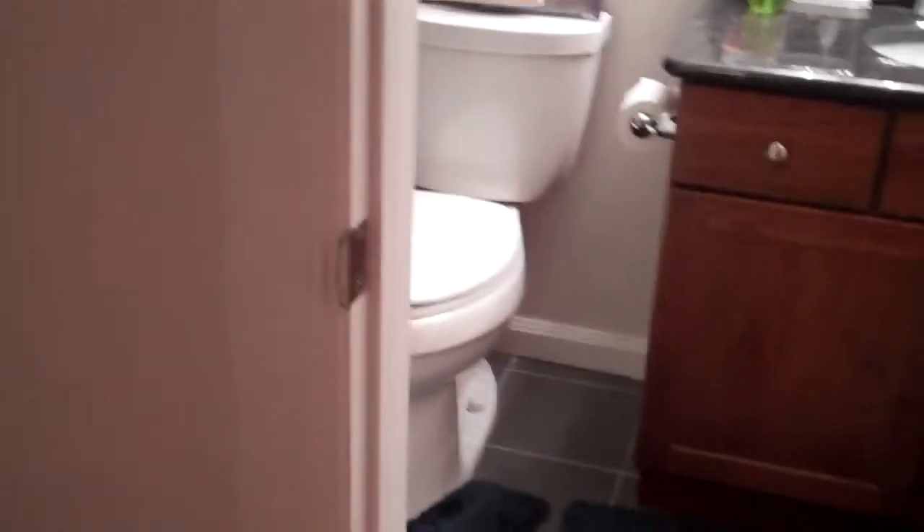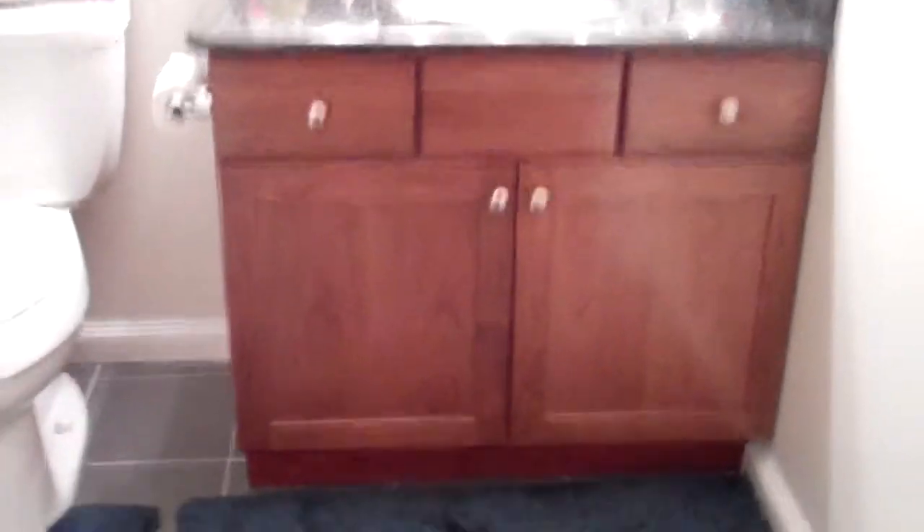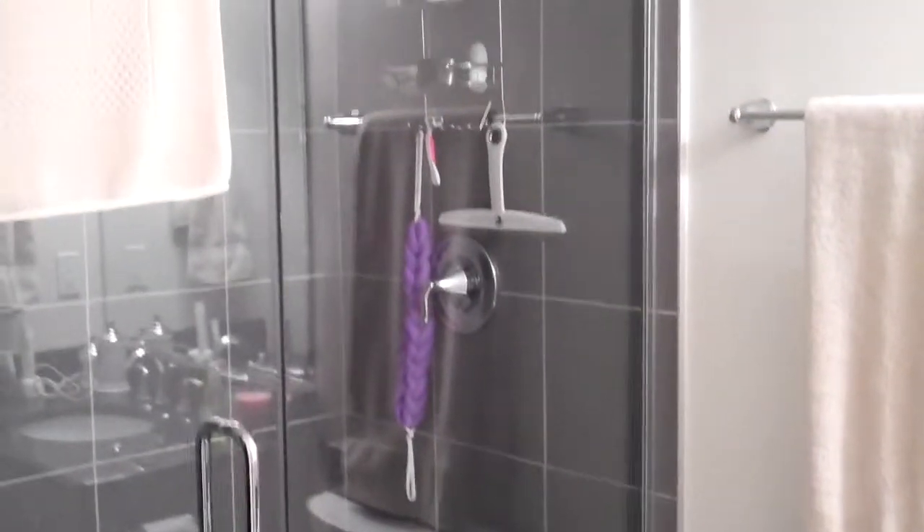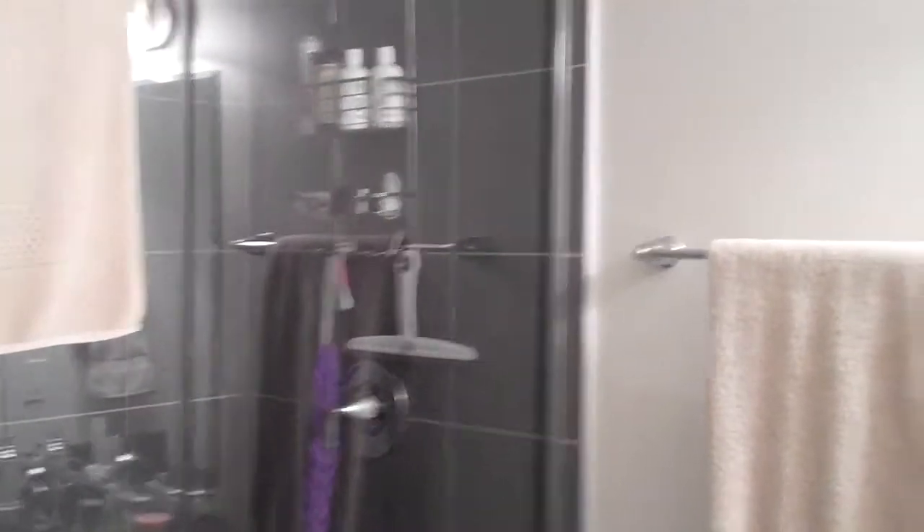The master suite also includes its own master bath — updated as well, as you can see: granite countertops, beautiful wood, beautiful tile, and a beautiful glass door for your master bath shower.